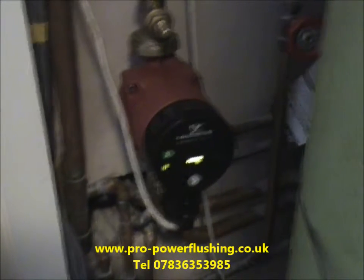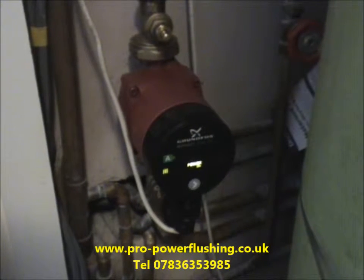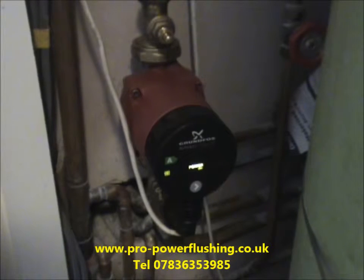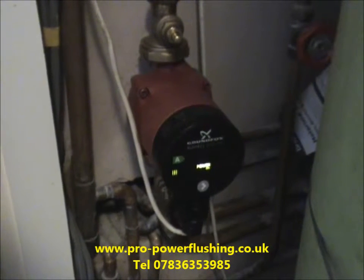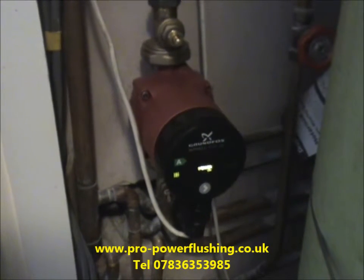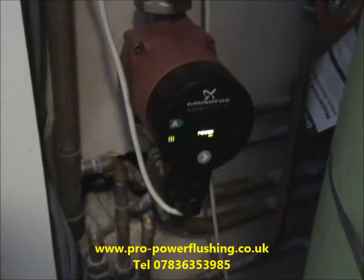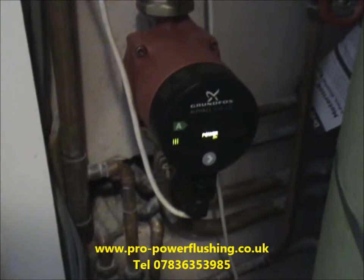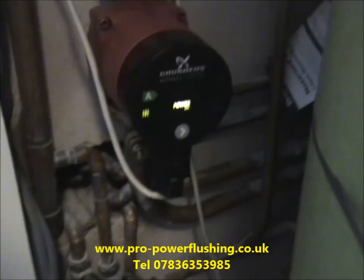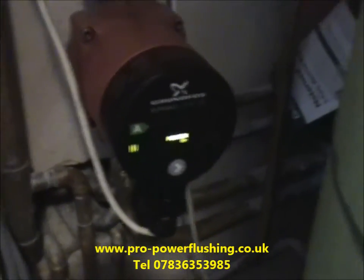We're in Stone, Staffordshire today. We cover the whole of the North West UK area. If you need any power flushing done or boilers fitted — we also fit boilers — we always power flush the system, we're fully gas safe registered, and we power flush to BS 7593 standard, up to 50% cheaper than British Gas. Just give me a call on 07836 353 985, or contact us through our website. Thank you very much, bye.